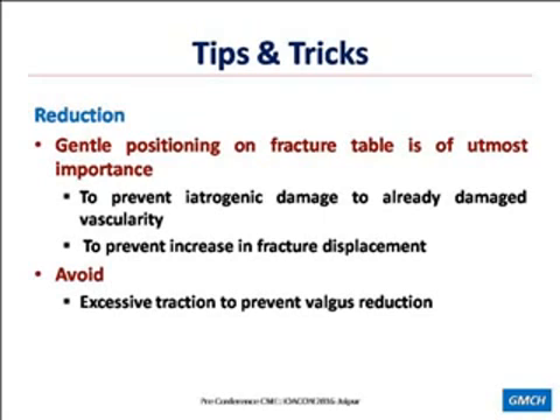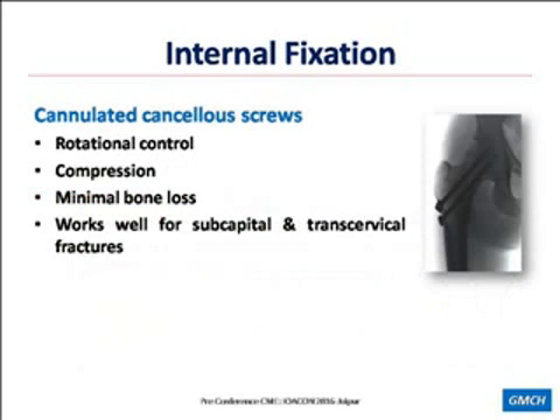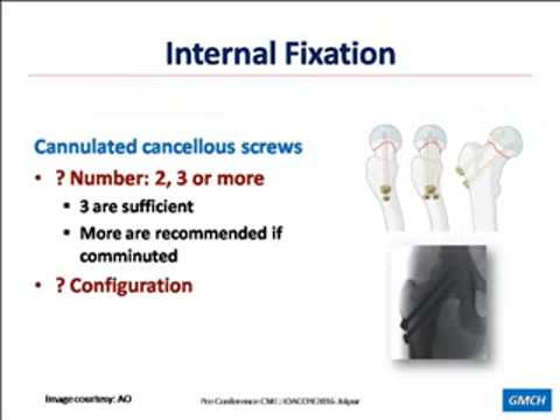Regarding the method of fixation, I will restrict myself to cannulated cancellous screws. They provide rotational control, they provide compression, they lead to minimal bone loss, and they work well for sub-capital and trans-cervical fractures. The issue is how many screws to put and what configuration to use — whether two screws or three screws. Three are usually sufficient; more are required if the fracture is comminuted.